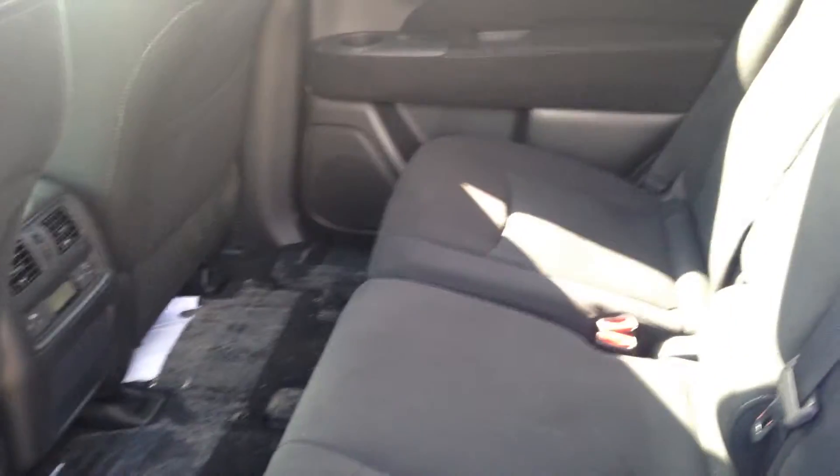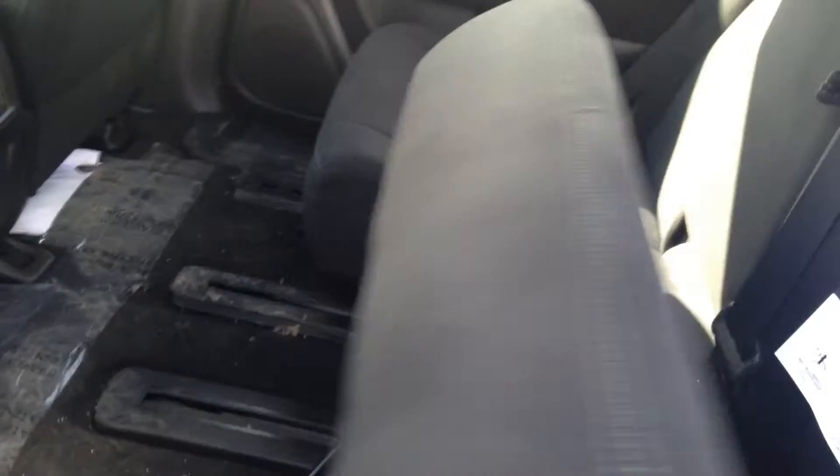Let me show you the back seat here. Tons of room — comfortably fit three people, no problem. Tons of storage. Of course these do recline and slide, so very nice to have.